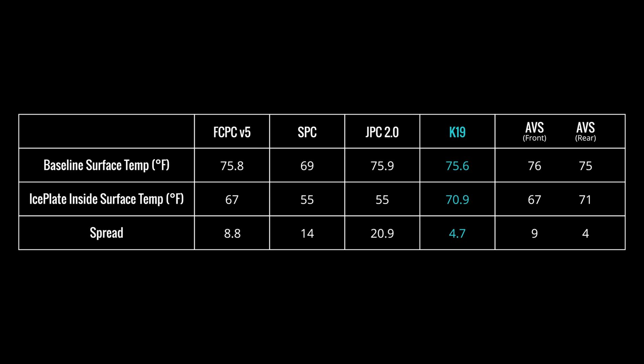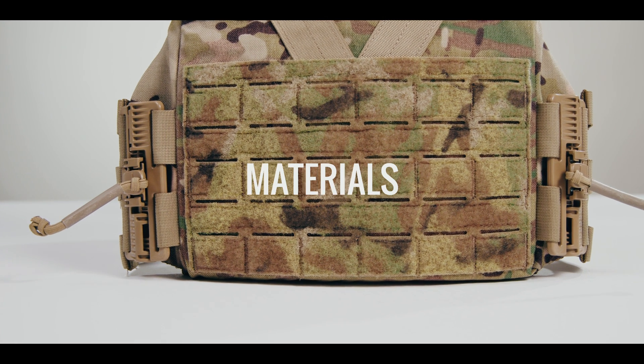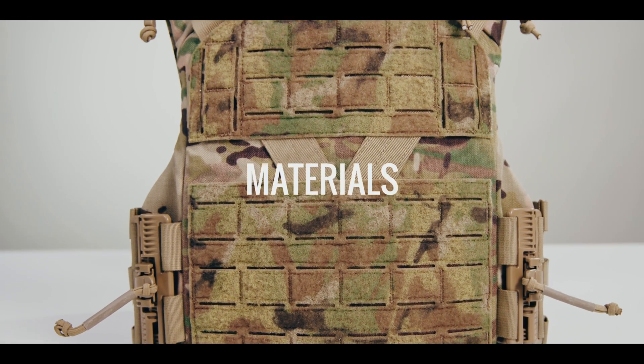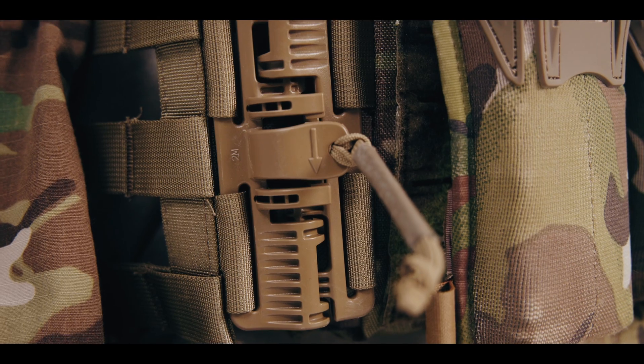Plate bags with larger spreads are better at removing heat, letting your body's natural thermoregulation mechanisms work as normally as possible. The Agilite K19 has a spread of 4.7°F, while the Cry Precision SPC has a spread of 14°F. The K19 has nearly the same spread as the Cry Precision AVS rear plate bag, but without the load bearing capability of the AVS harness. The Agilite K19 is built from materials regularly used in basic plate carriers today: 1000D Cordura, mil-spec polymer, hook and loop, nylon, and spacer mesh.